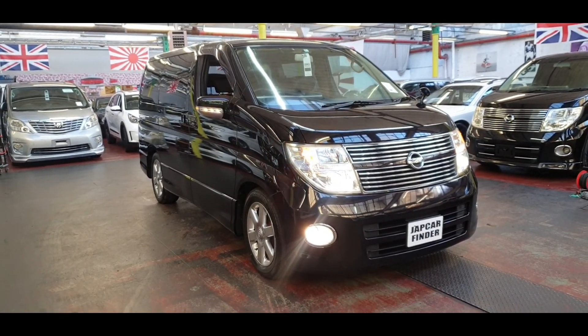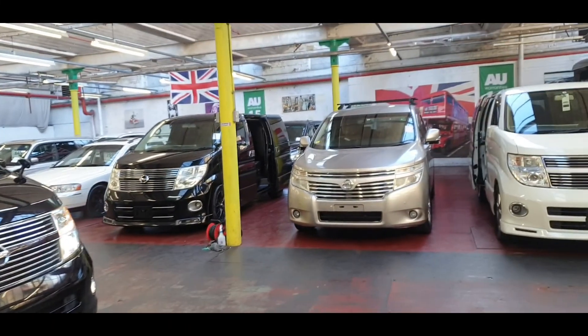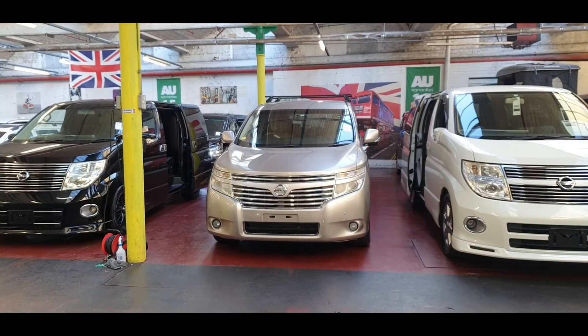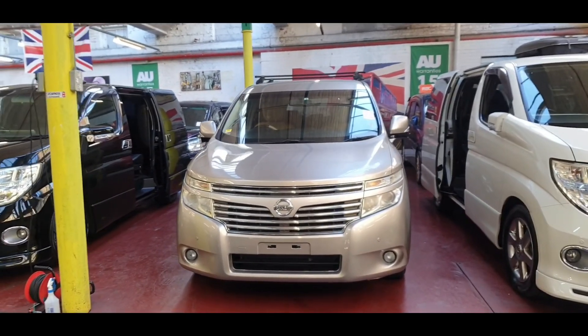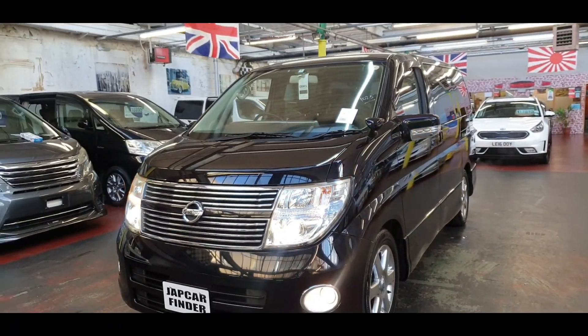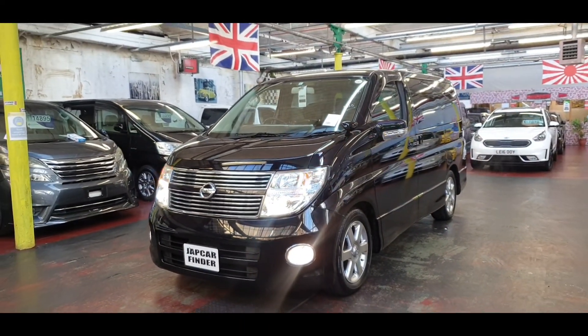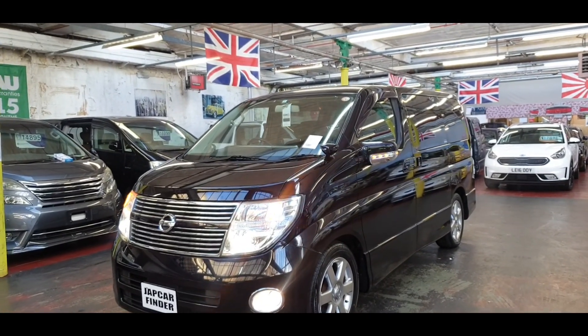These are one of the last productions of the E51, and after that the new shape started in late 2010 and 2011 — that is the new shape of the Elgrand. This one keeps coming in with such low mileage, and it is going to be really hard to find another Elgrand with that kind of mileage.